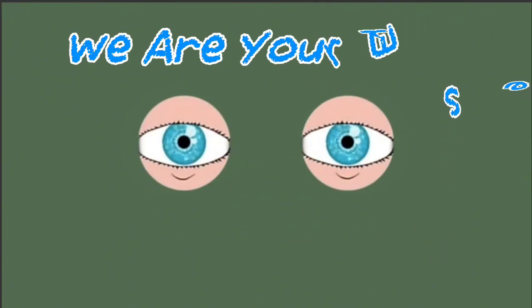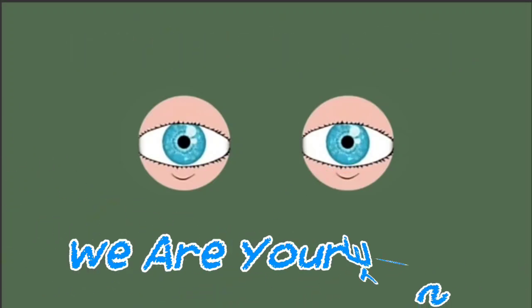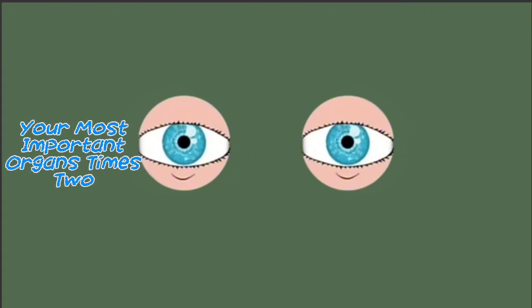We are your eyes. Our job's to see the world around you. Your most important sensory organ times too.